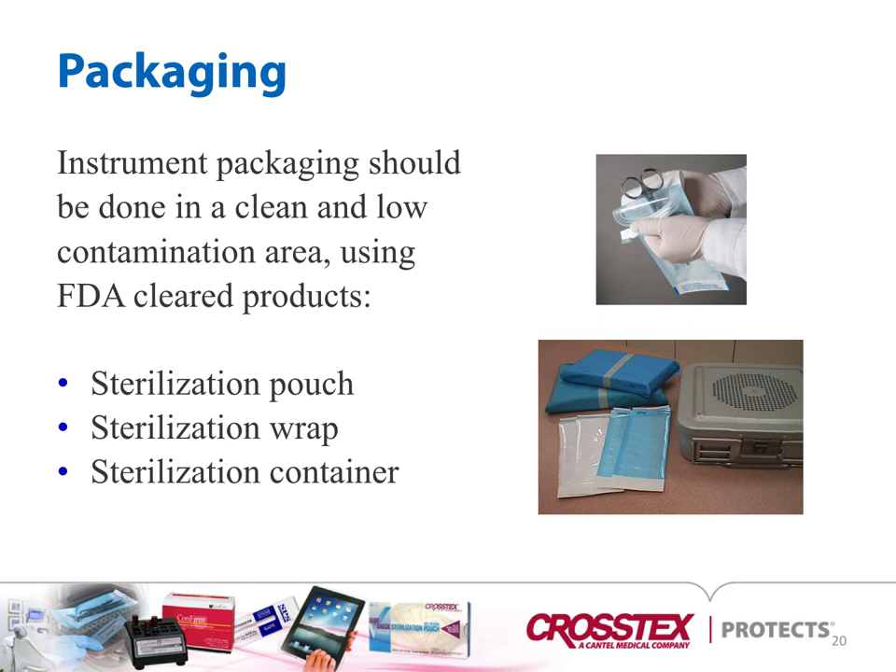For packaging, instrument packaging should be done in a clean, low-contaminated area using FDA-cleared products such as sterilization pouches, sterilization wraps, or sterilization containers. As you can see in the picture to the right, there are pouches, wrap, and containment devices.